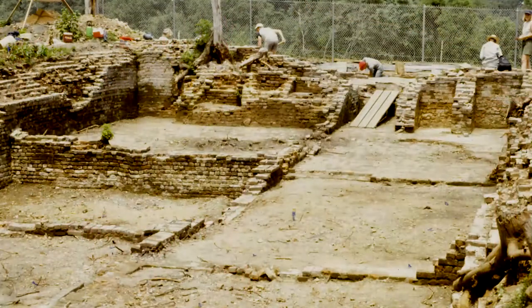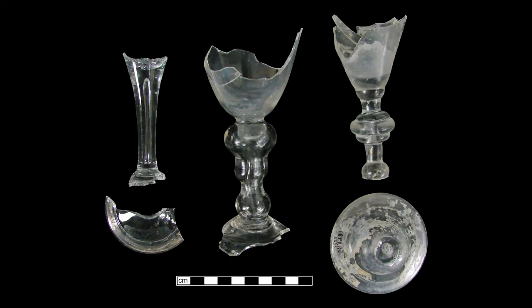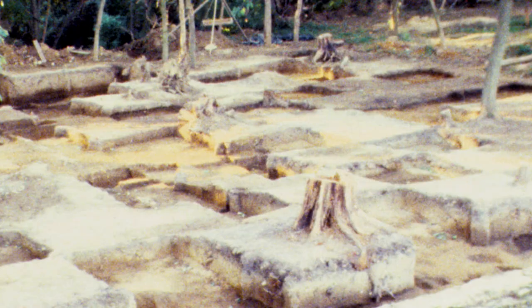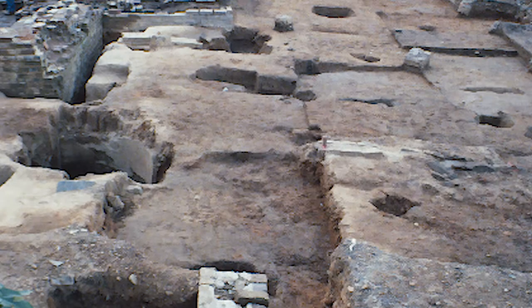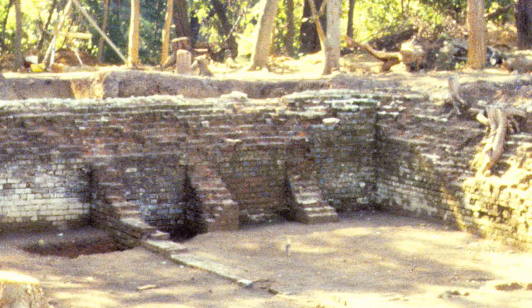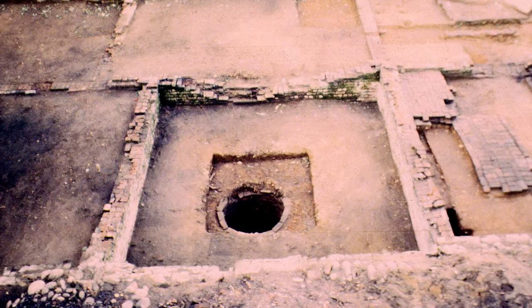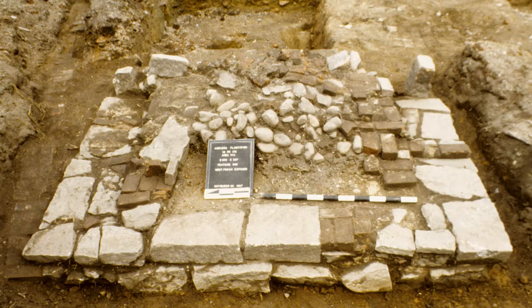Extensive archaeological investigations have revealed valuable information about Oxon Hill's past. During the 1980s, archaeologists located the remains of the original Oxon Hill Manor and discovered a well, cellar, possible storage buildings, a possible slave quarter, and numerous post holes on the northern part of the property.